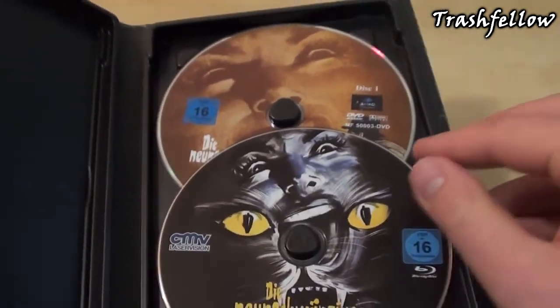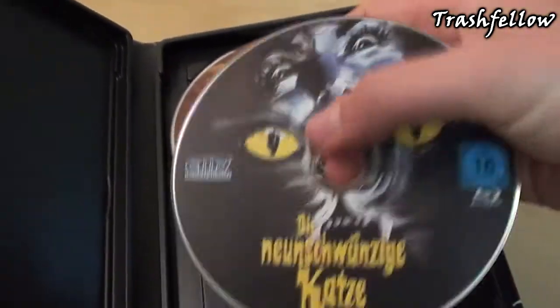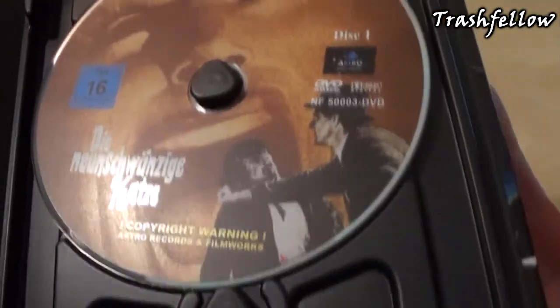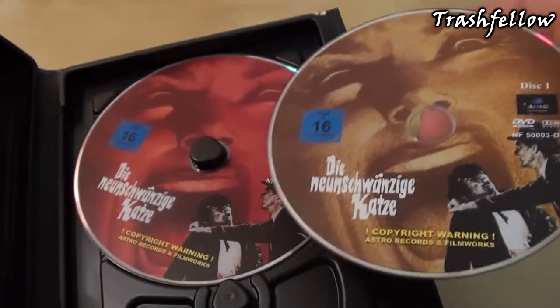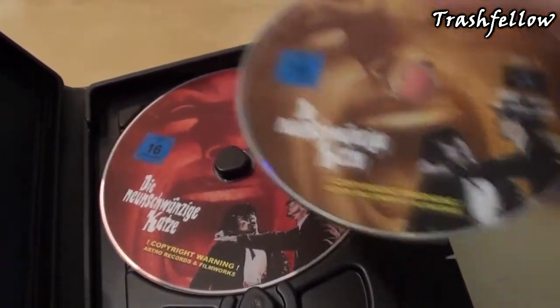On the inside you can already see there are the Blu-ray and the DVD included. This is a Blu-ray by CMV Laser Vision as well as the DVD by Astro Video. There is also a second disc included. These two discs, by the way, are also included in the Retro Cinema Collection.